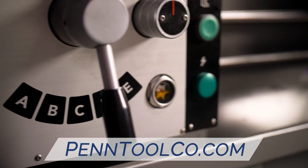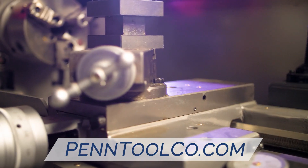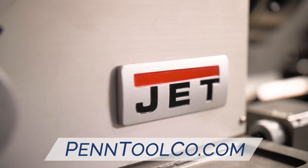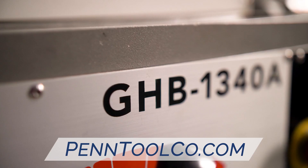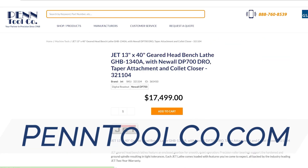Featuring eight different spindle speeds and a maximum RPM capability of 2000, it'll get any project done. If you're ready to take your home workshop to the next level, or add to your commercial outfit, head over to penntoolco.com today to order your Jet GHB1340A.